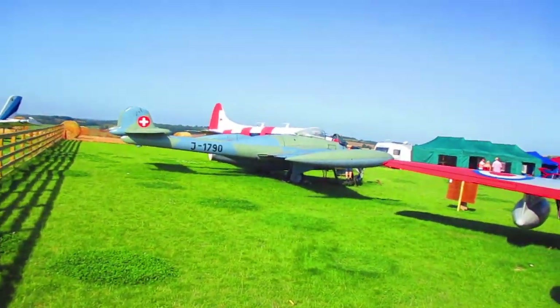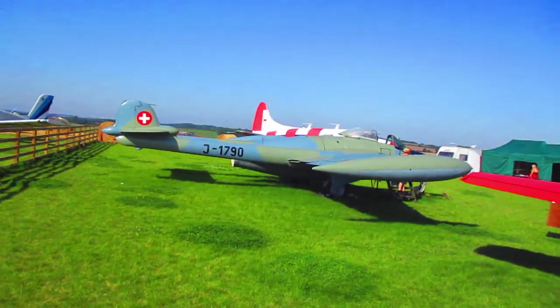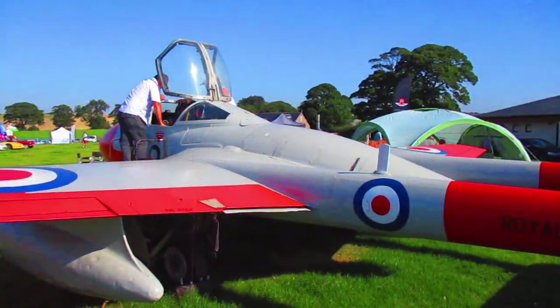Next up in the collection is the Venom, Juliet 1790. It's ex Swiss Air Force and is a single-seat version of the Vampire, which we see here.